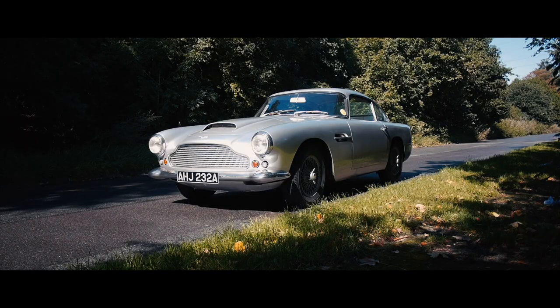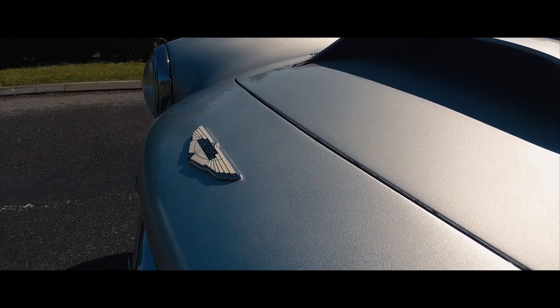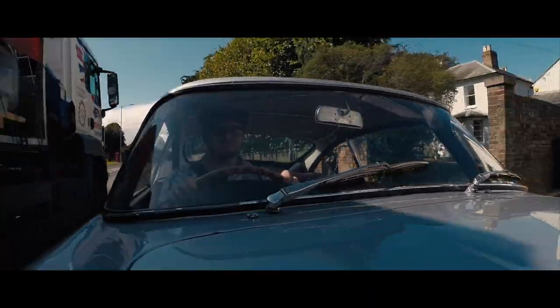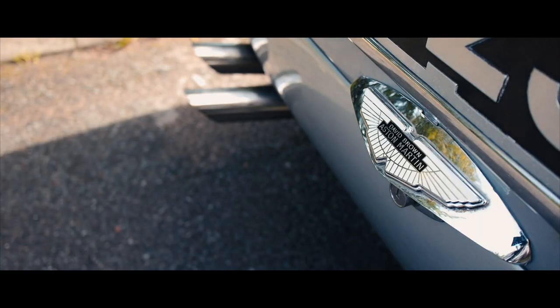Hi everyone, Noel Julian here, and welcome to Take the Road. Today I'm driving an Aston Martin DB4 — my first ever drive in an Aston Martin. This is so cool. I love Aston Martins — who doesn't? If you're a car enthusiast, you're going to love an Aston Martin, and this DB4 is just stunning.